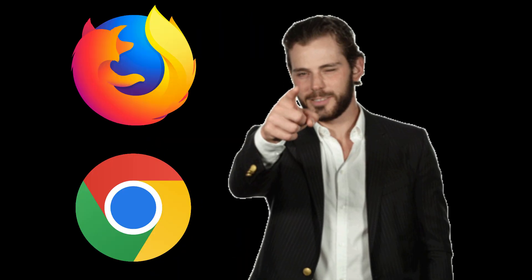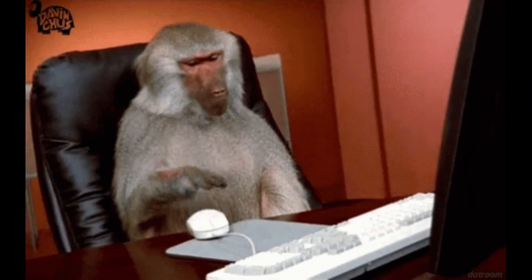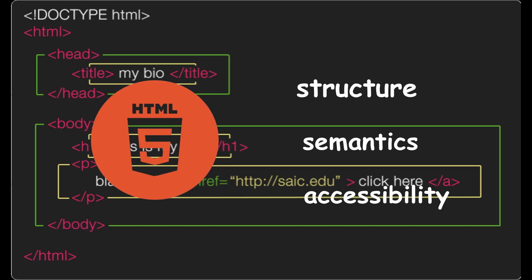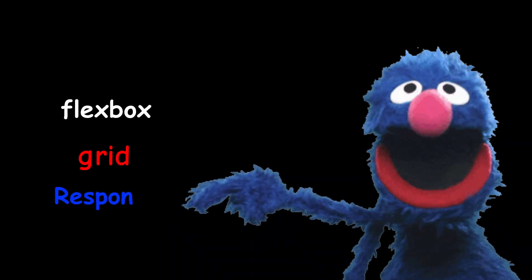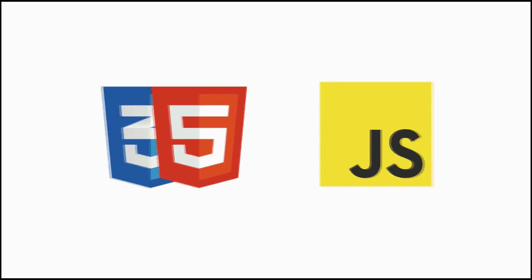This is non-negotiable. You need to understand what a browser actually does, what a server is, what happens when you click a link. HTML isn't easy stuff — it's structure, semantics, accessibility. CSS isn't just styling — it's layout, Flexbox, Grid, responsive design. If you can't build a clean, responsive page with no frameworks, you're not ready for the next layer.